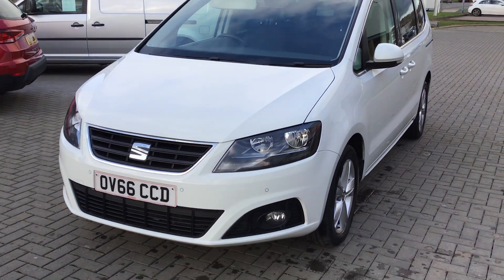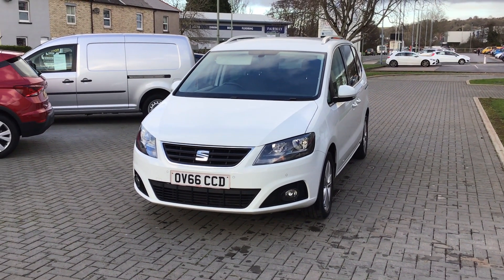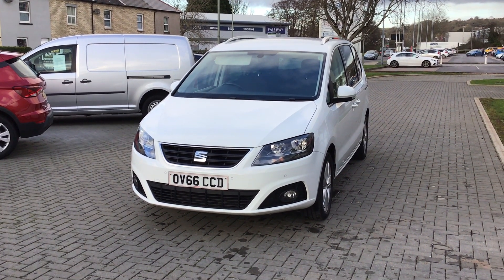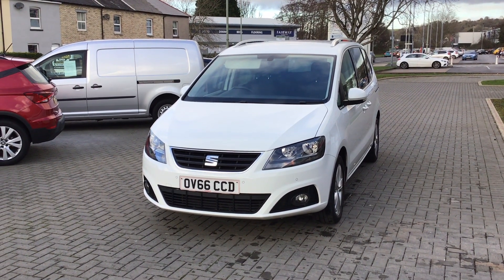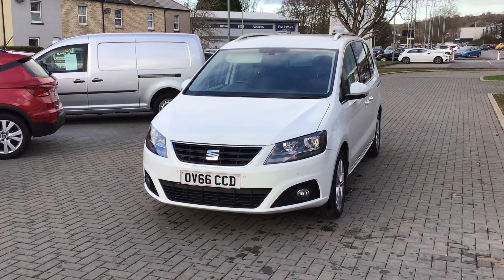This is our ultimate family car and this one is available now. Here at SMC County Garage, we've been serving our customers all over Devon since 1989. Call our number or visit our website. Alternatively, visit us at SMC County Garage, Pottery Road, Kingsteignton to arrange your test drive. We'll see you next time.